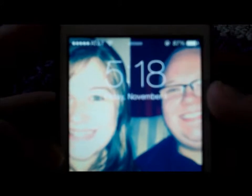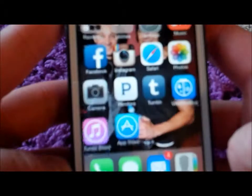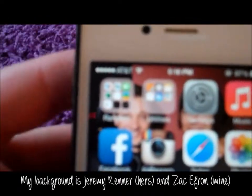This is my lock screen — it's a picture of Shannon and I. It's one of my favorite pictures of us. I don't have a very good camera so it's not very zoomed in.